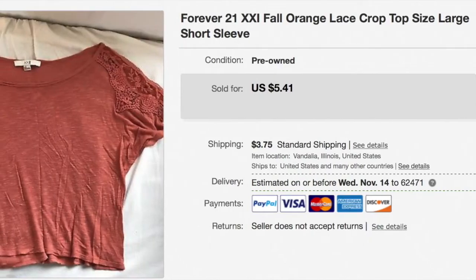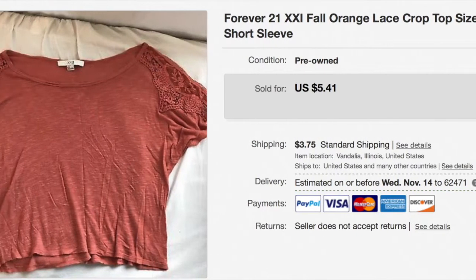First of all, I sold a Forever 21 crop top. It was like a burnt orange — I'm going to try to insert the picture if I can figure out how to do that. I sold that for $4 plus shipping. I've had it for a long time and I just wanted to get it out.